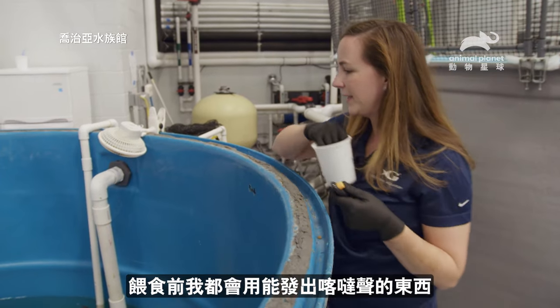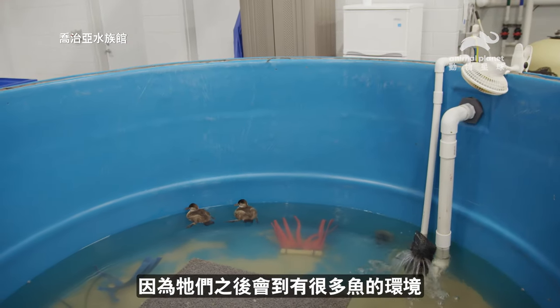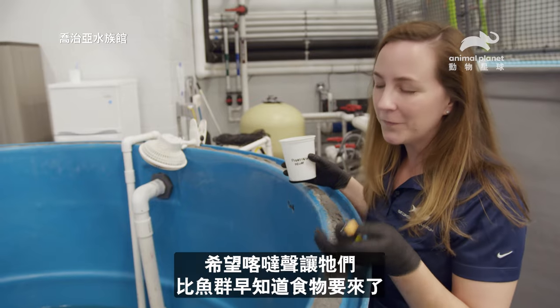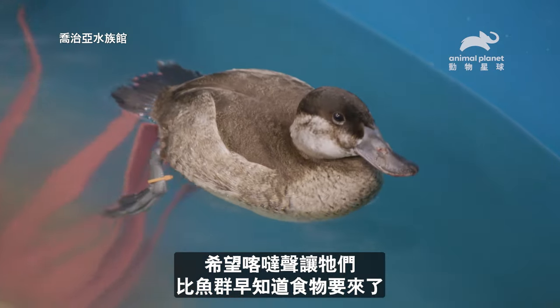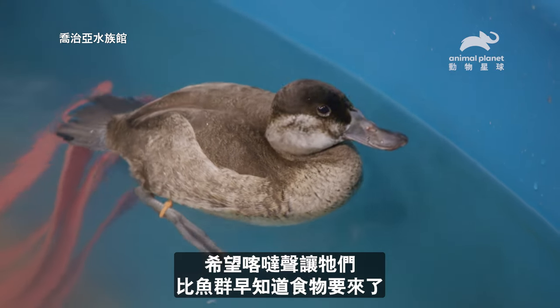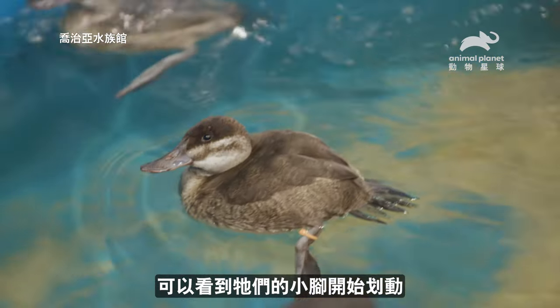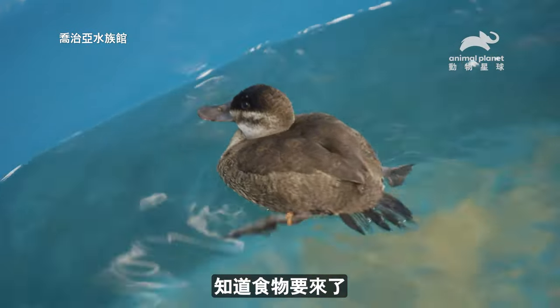Prior to feeding I've been using a clicker because they're going to be in a habitat where there's a lot of fish. Hopefully it'll let them know just a beat before the fish know that the food is coming — I just click a few times. You can see their little feet kind of start to move; they know that food's probably coming in.